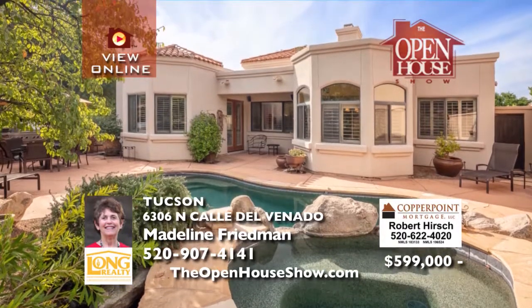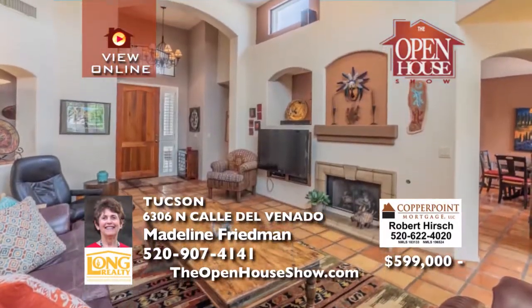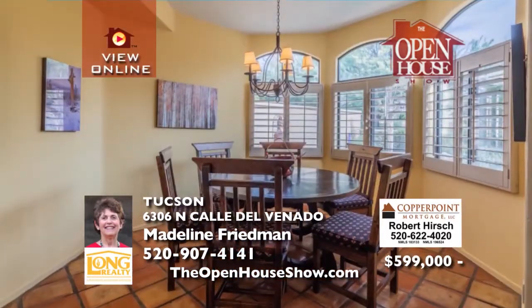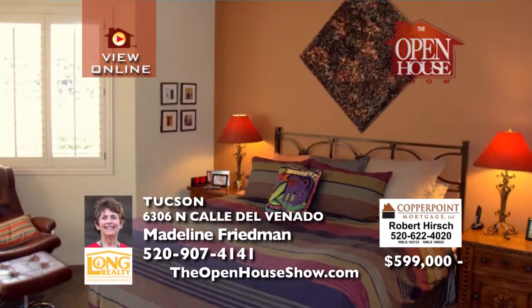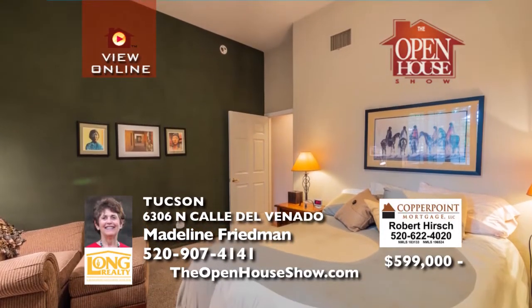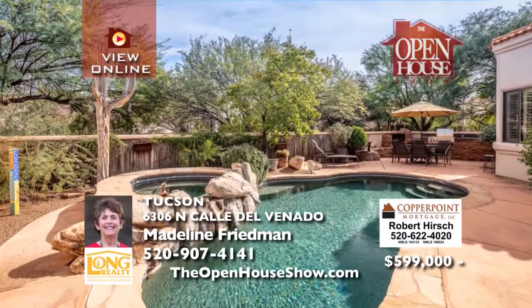This stunning three-bedroom, three-bath, 2,085-square-foot winter retreat is nestled in the gated La Paloma Foothills community. Elegant high ceilings, warm Saltillo tile floors, rich granite accents, and a resort-inspired yard with pool, spa, outdoor kitchen, and mountain views are just some of this home's highlights. Enjoy remodeled baths, upgraded kitchen, plantation shutters, all close to La Encantada.